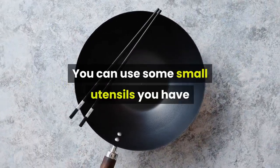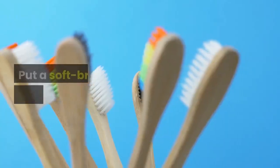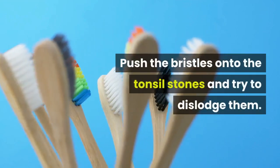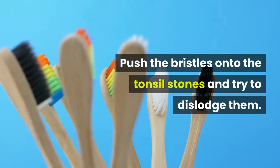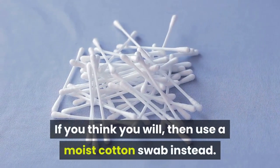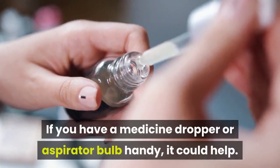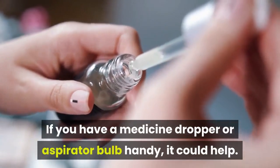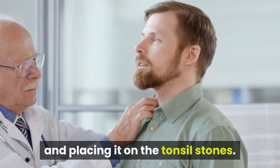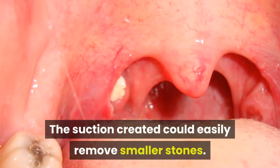Remedy 1: Utensils. You can use some small utensils you have at home to dislodge the tonsil stones. Put a soft-bristled toothbrush into your mouth and push the bristles onto the tonsil stones to try to dislodge them. Be careful so that you don't scratch your throat — if you think you will, use a moist cotton swab instead. If you have a medicine dropper or aspirator bulb handy, try squeezing the bulb and placing it on the tonsil stones; the suction created could easily remove smaller stones.